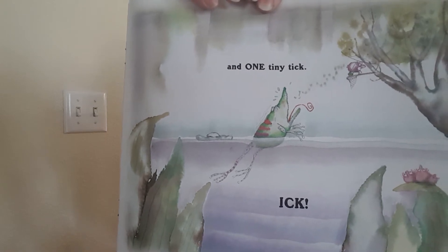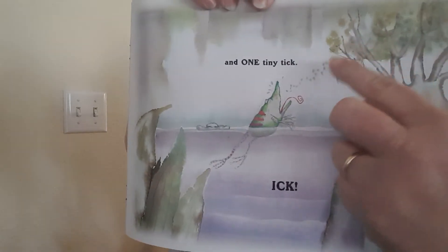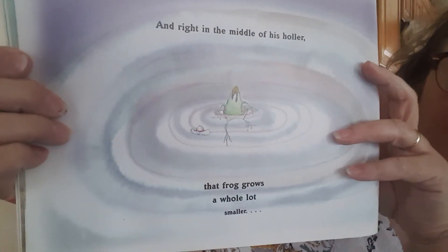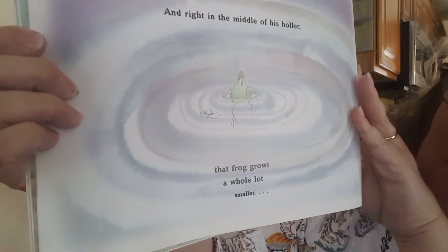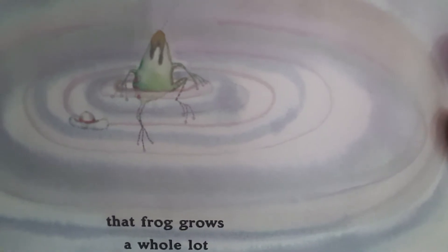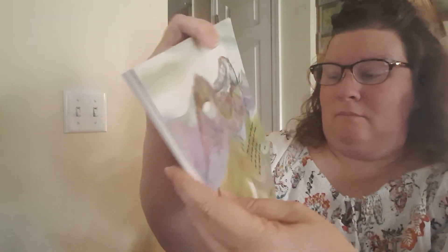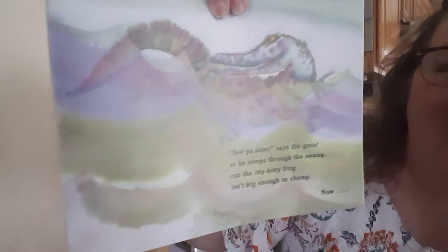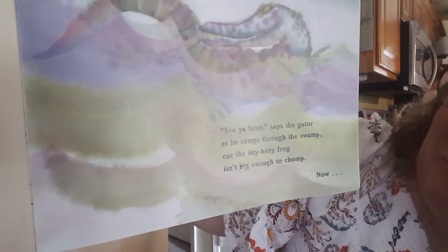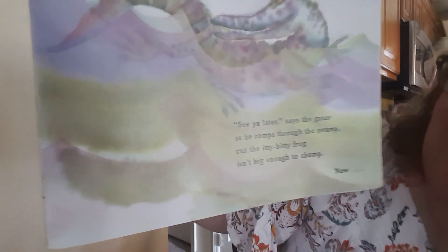Look at the frog now — the tick came out. And right in the middle of his holler, that frog grows a whole lot smaller. See ya later, says the gator, and he romps through the swamp 'cause the itty bitty frog isn't big enough to chomp.